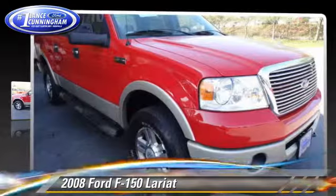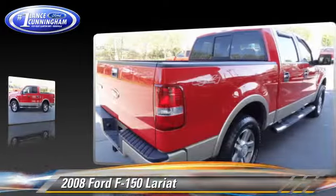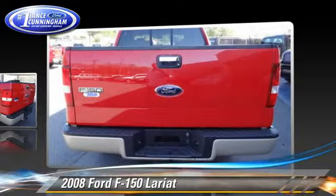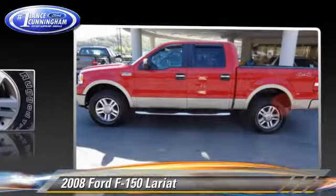The 2008 Ford F-150 Lariat. This is a pickup truck powered by a 5.4 liter V8 engine, with a four-speed automatic transmission with overdrive. This four-wheel drive pickup truck is well equipped.